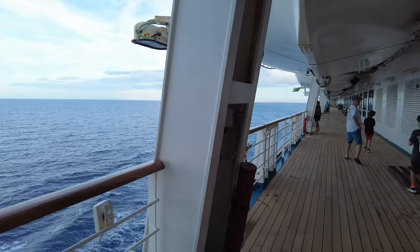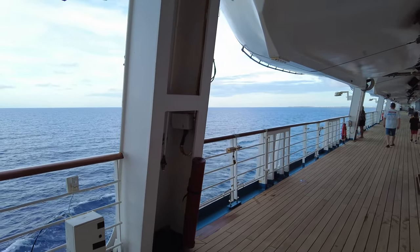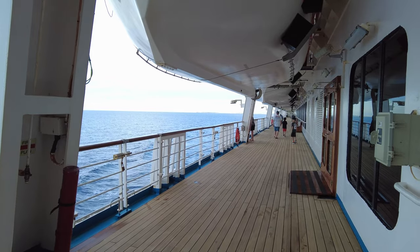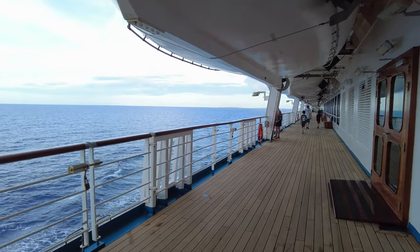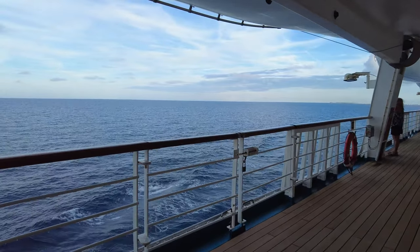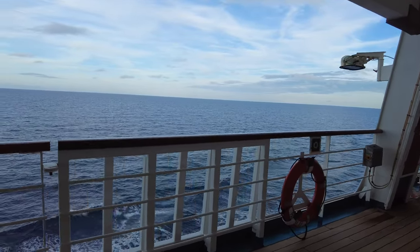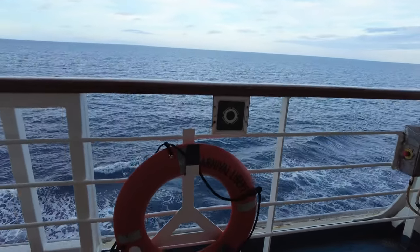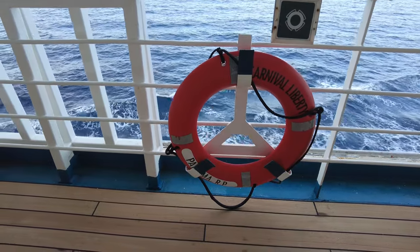Hi, this is Bill, and you are on Finest Travel Beat with Angela and Bill. On today's video, we are going to take you on a walkthrough, ship tour, and review of the Carnival Liberty, which we sailed on several months ago. We'll show you around the ship, tell you what we liked, what we thought could have been improved, and as always at the end, give our final thoughts on who the ship may be for and who it might not be for. Thanks for watching, and we hope you enjoy the rest of this video.